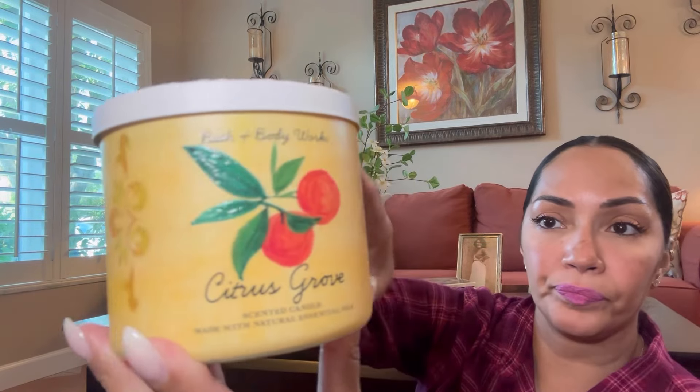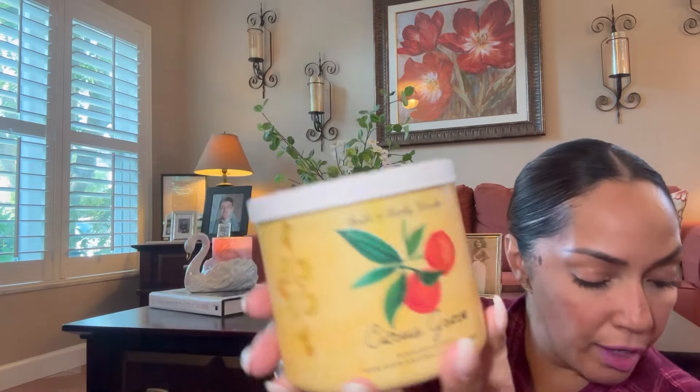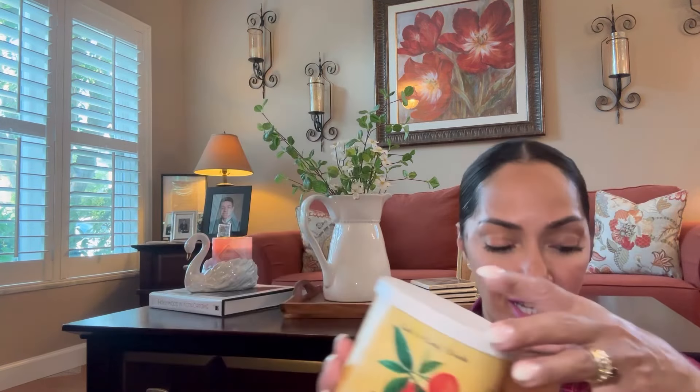This one is Citrus Grove. The presentation goes all the way around, just like the Sweet Tea Lemonade, and the scent notes are Freshly Picked Orange and Sparkling Citrus Lemon Twist. I smelled them all in the store and I love them. This is like a sweet orange — I love everything about it, the scent and the presentation.